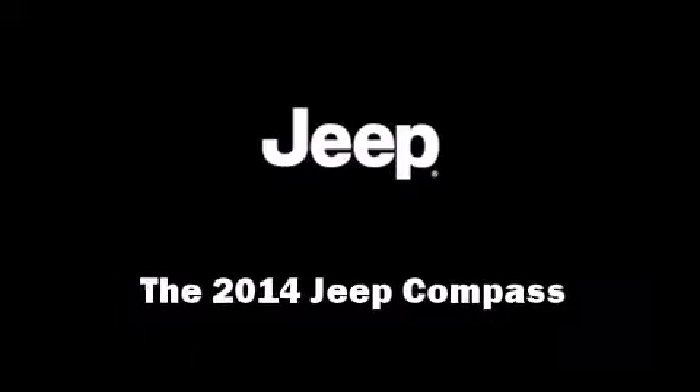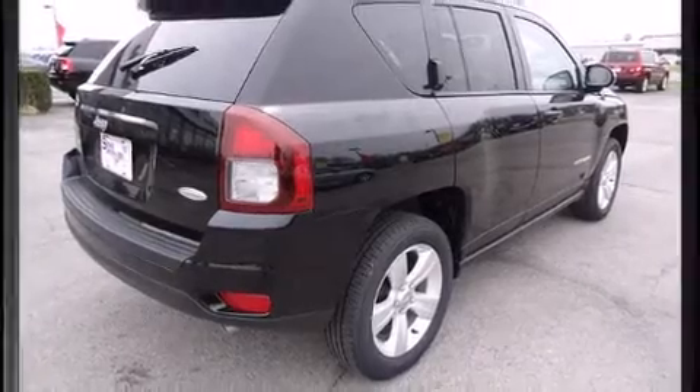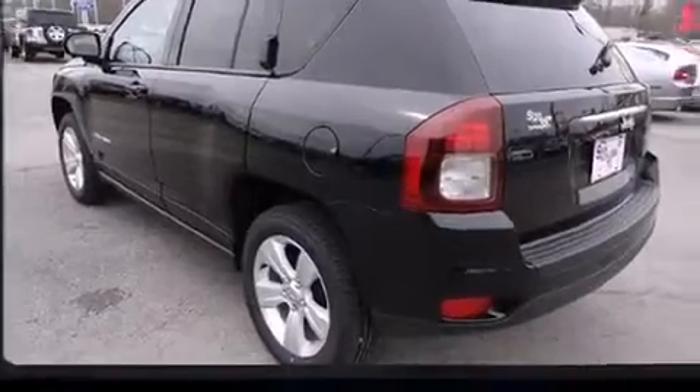Discerning drivers will appreciate the 2014 Jeep Compass. It features a front-wheel drive platform, an automatic transmission, and a 2-liter 4-cylinder engine.